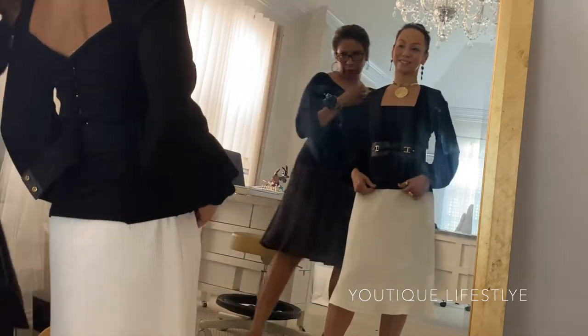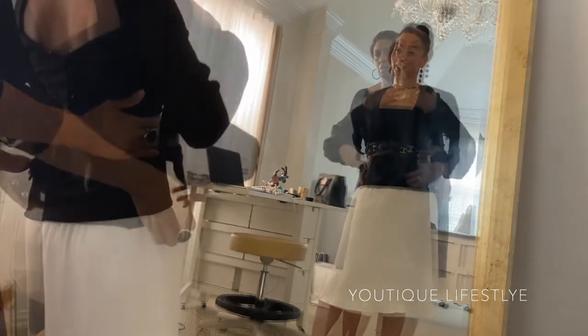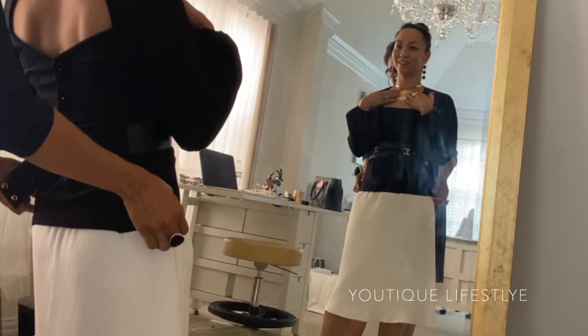It makes all the difference — that makes all the difference. You want to go to the jewelry store with me? Sure. So Roz used my gold choker and an earring as a pendant to give me some inspiration ideas for a necklace.